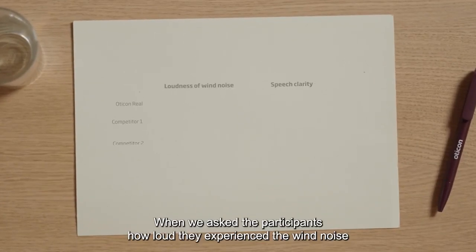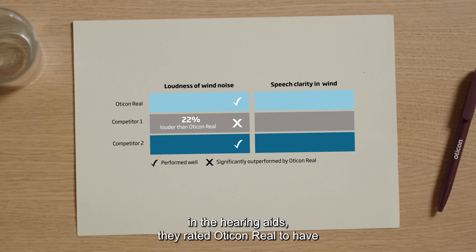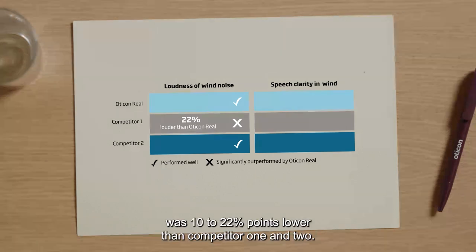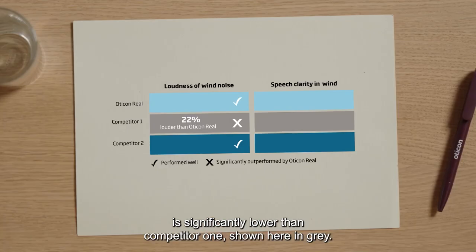When we asked the participants how loud they experienced the wind noise in the hearing aids, they rated Oticon Real to have the lowest median score of 40%. This means that overall the wind noise experienced in Oticon Real was 10 to 22 percentage points lower than competitor 1 and 2. Furthermore, the experienced wind noise in Oticon Real is significantly lower than competitor 1, shown here in grey.